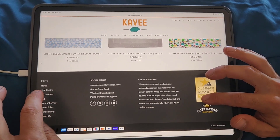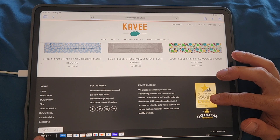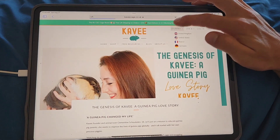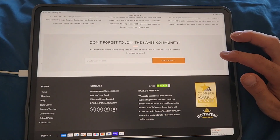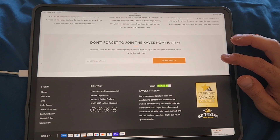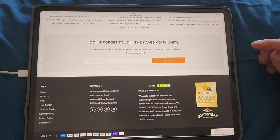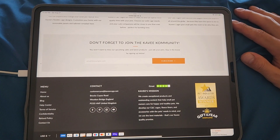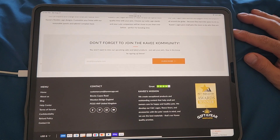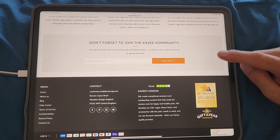At the bottom of the page there's another way to access the menu and the different payment methods. Their mission statement reads: 'We create exceptional products and outstanding content that helps small pet owners care for happy and healthy pets. We develop our CNC cages, fleece liners, and accessories with the pet's needs in mind and use the best materials — that's our Cavie quality promise.' They're also a Pet Industry Federation Awards winner and Gift of the Year.